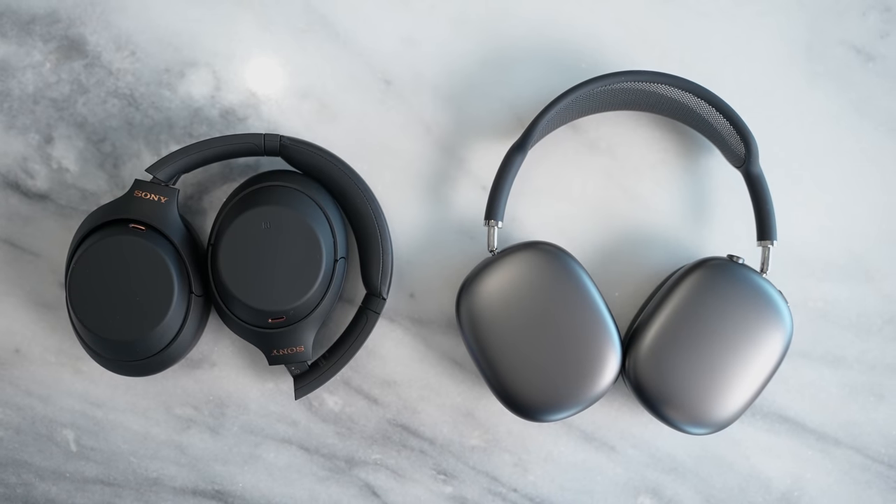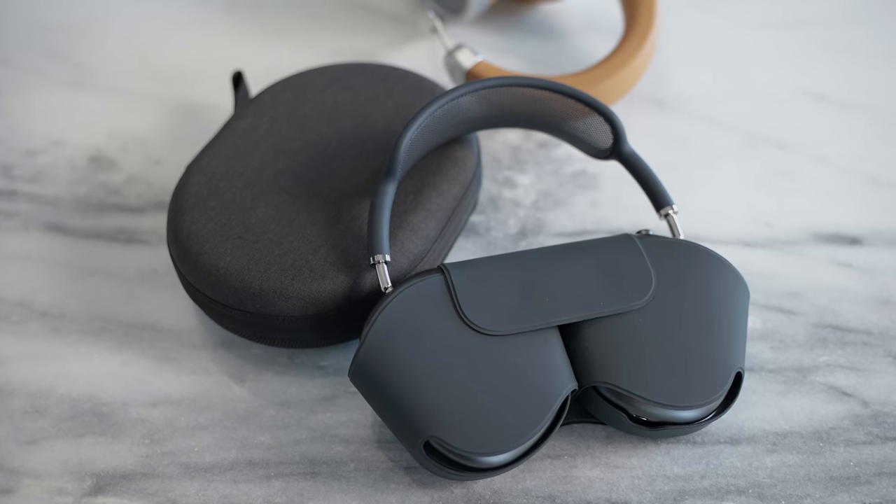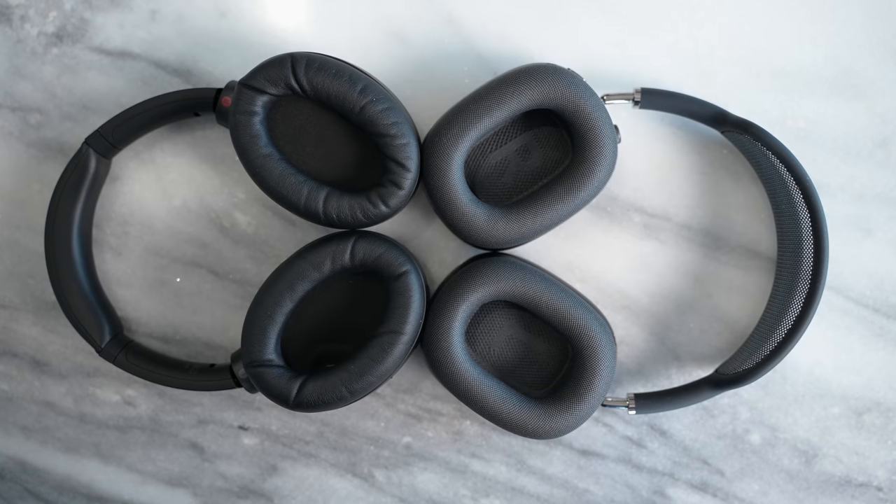My video of the AirPods Max versus the Sony Mark IVs got a lot of comments. A lot of you talked about how I was one of the few people who didn't pick the AirPods Max over the Mark IVs and why I was wrong. Some of you said I was wrong about the soundstage and all that stuff, so I want to address some of that before we jump right in.